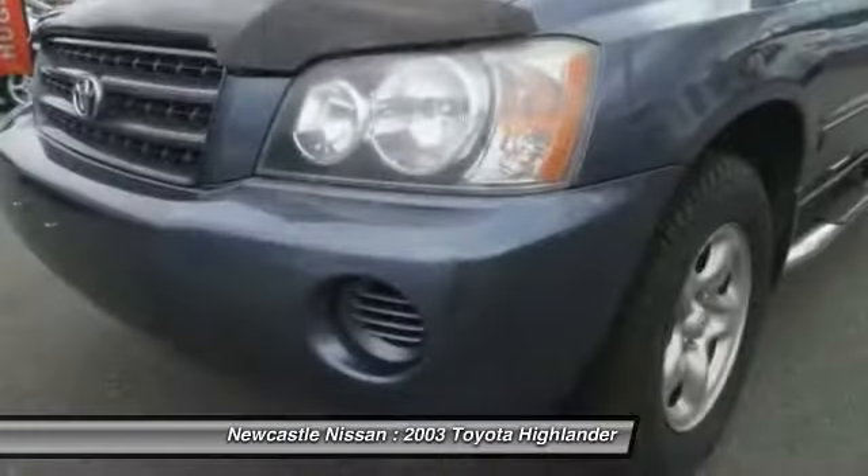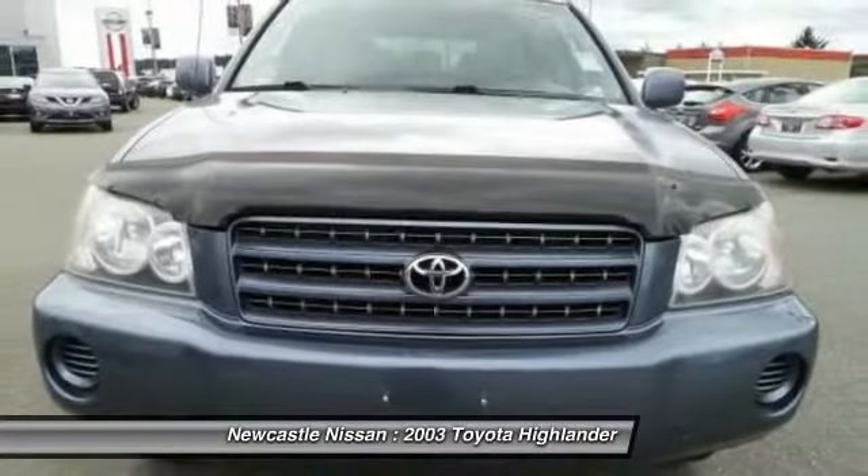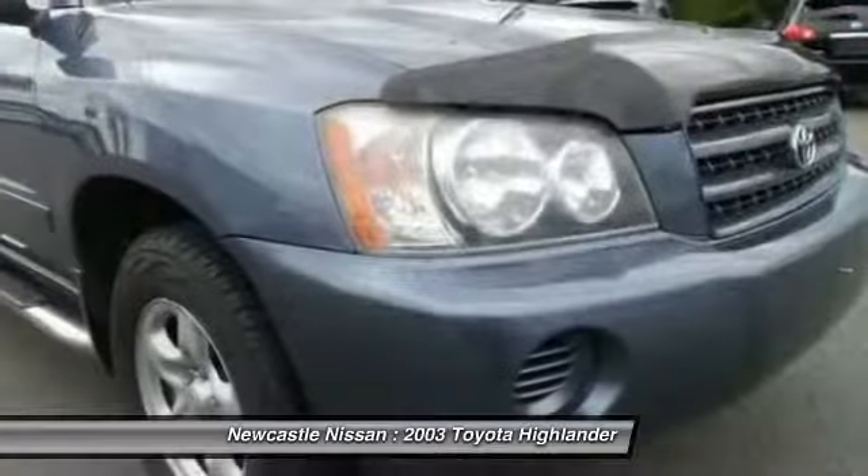Four-wheel drive, four-wheel disc brakes, floor mats, cruise control, keyless entry. Come take a test drive today.